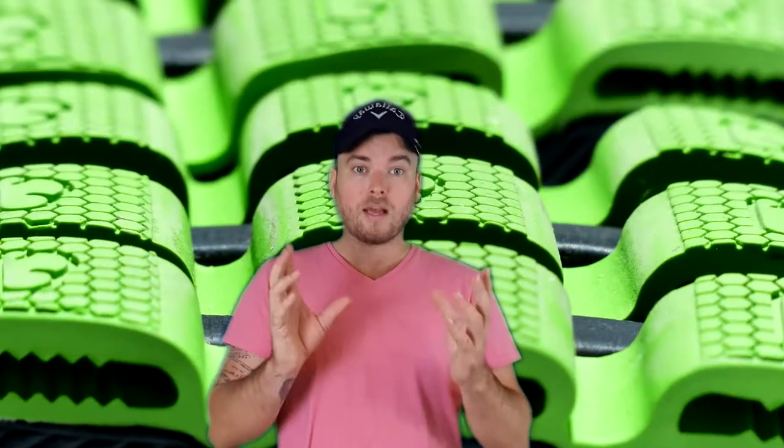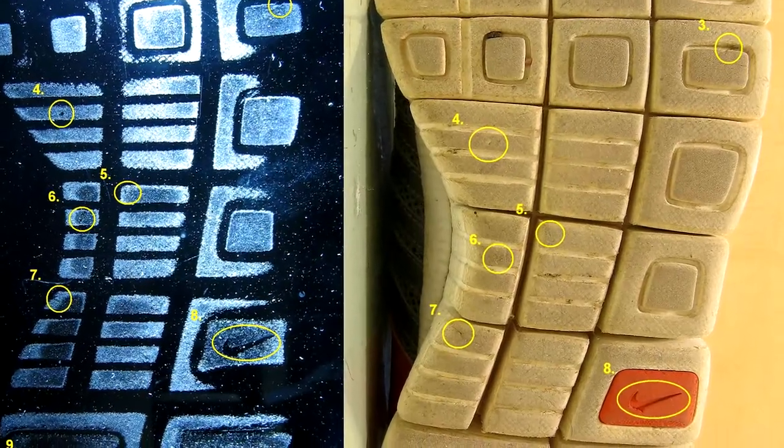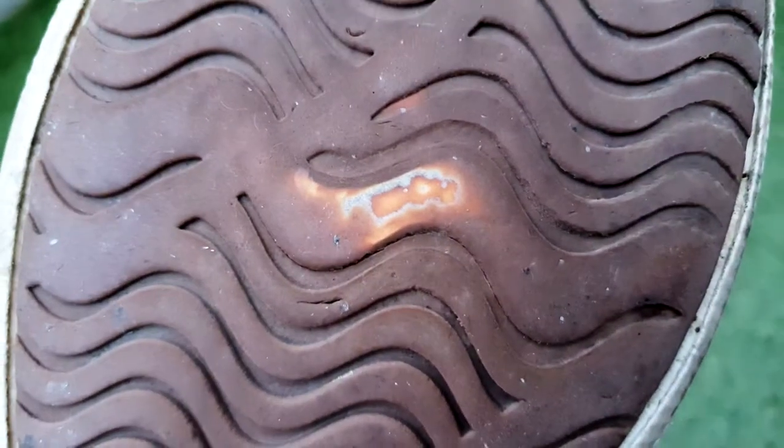So why are shoe prints so valuable? Let's take a brand new pair of running shoes for example. They're unlikely to have any unique characteristics and would only possess the class characteristics of that particular make and model of shoe, identical to a brand new pair that someone else has just purchased. What forensic scientists and crime scene investigators are looking for are the unique characteristics on a normal pair of shoes: the wear marks, the debris, the cuts, the striations on the tread pattern at the sole. Another good thing about this is linkage of crime scenes.